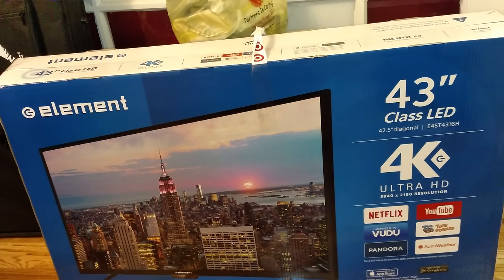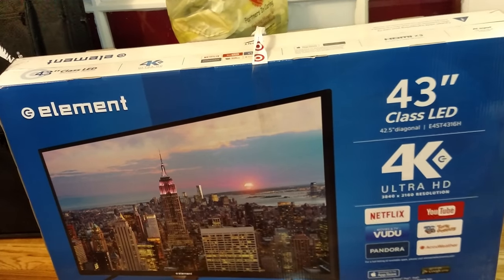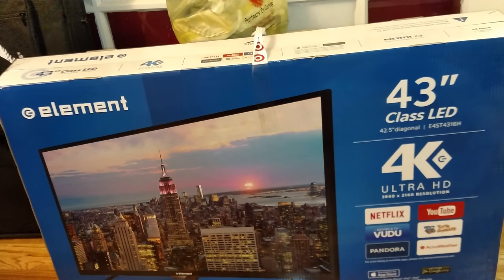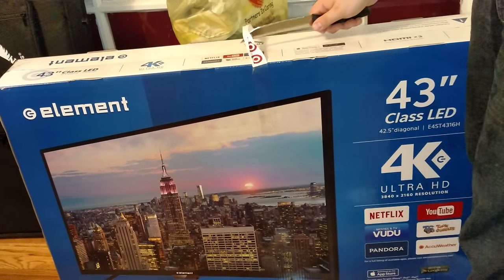There was a sale at Target and they were selling 43-inch 4K televisions for 200 bucks. It was a Black Friday sale and I didn't think I was gonna get one because it was after Black Friday. I figured for 200 bucks they'd be wiped out, but apparently Target had a whole bunch in the back and they just brought them out because they didn't realize they had them. So I saw it and I was like — mine.